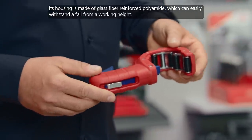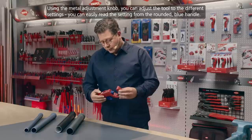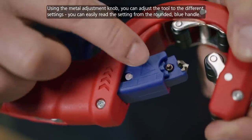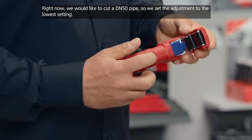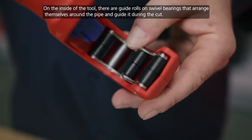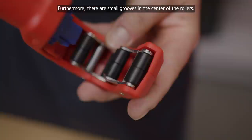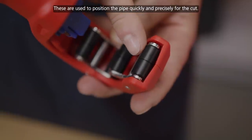[Andreas in German:] Its housing is made of glass fiber reinforced polyamide, which can even withstand a drop from working height without any problem. Via the silver-colored adjustment knob, we can adjust the tool to the various settings. The setting can then be read off the arc-shaped blue adjustment indicator. In our case, we want to cut the DN50 pipe, so we set the adjustment to the lowest setting. In the upper part of the tool there are guide rollers in pivot bearings which press against the pipe and guide it during cutting. The rollers significantly reduce the force required for cutting.